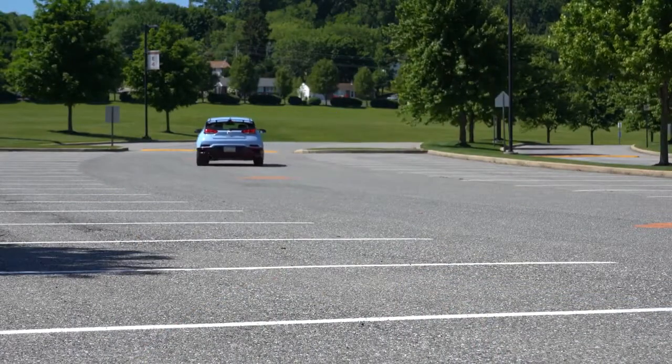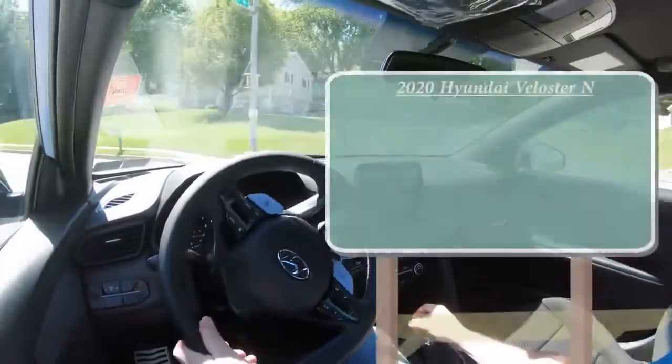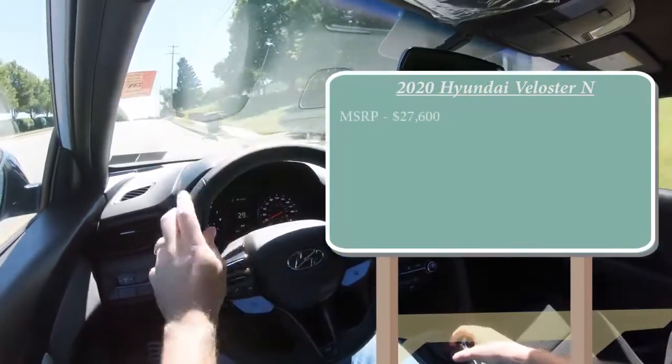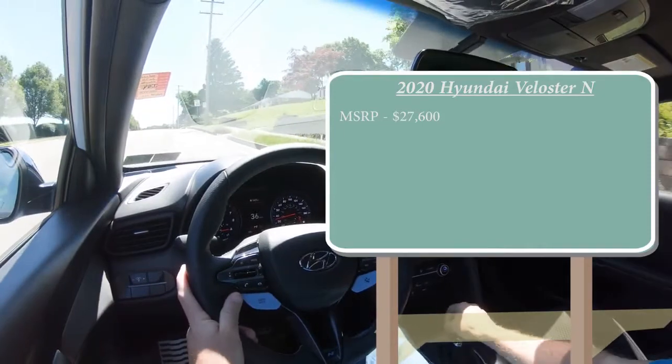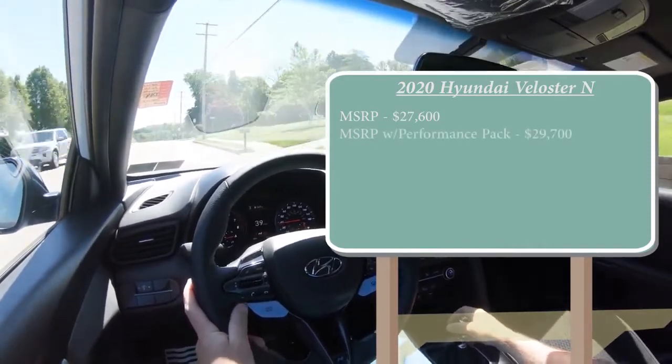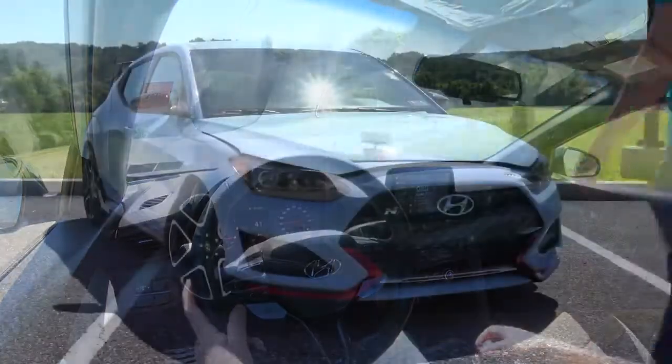As always, let's start with pricing. MSRP for the 2020 Veloster N starts at twenty-seven thousand six hundred dollars. There is a performance package that we actually happen to have today, which puts the starting price at twenty-nine thousand seven hundred dollars.